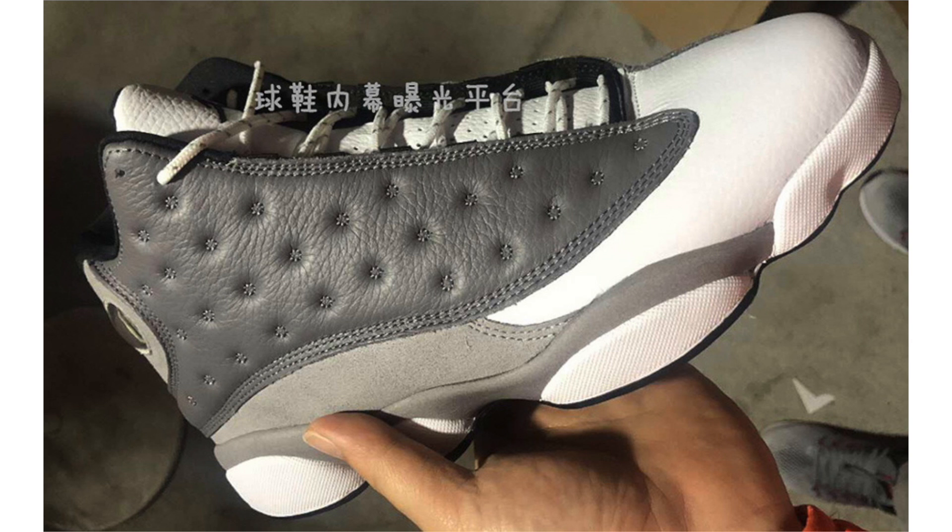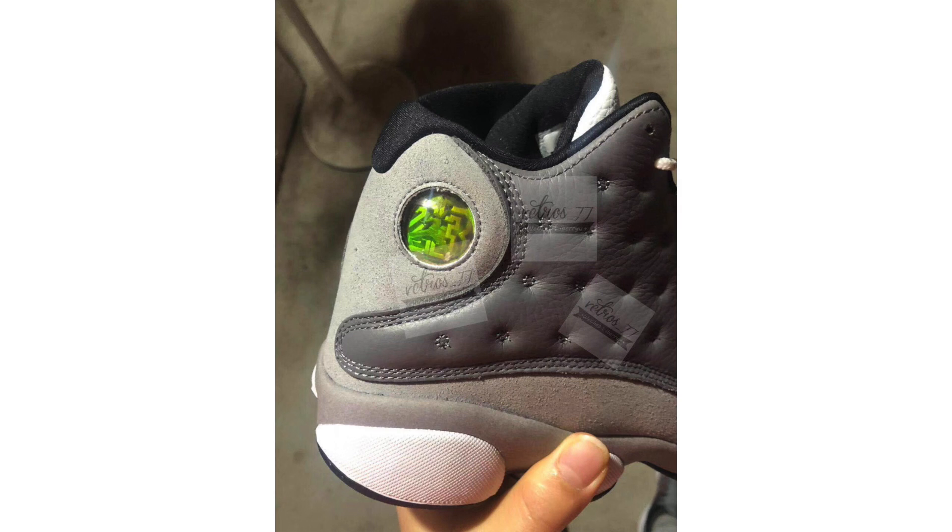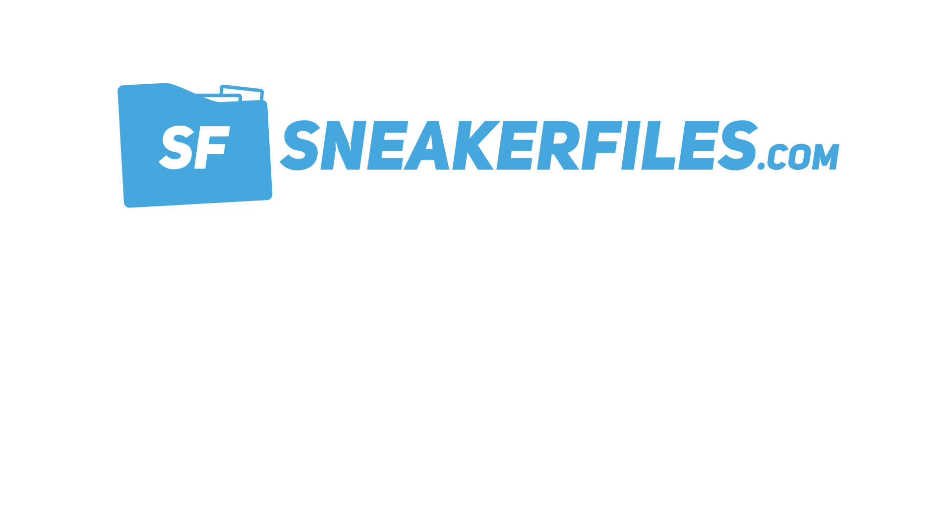We also have release information on the Air Jordan 13 Atmosphere Gray. The shoes come dressed in atmosphere gray, white, university red, and black, though the university red isn't clearly visible in the images — it could be on the insole or outsole. The upper features darker gray across tumbled leather panels, a lighter gray suede on the lower portion and heel, and white on the tongue, toe, and side pods. It's a simple, clean look that many will appreciate. Release date is March 30th at a retail price of $190.